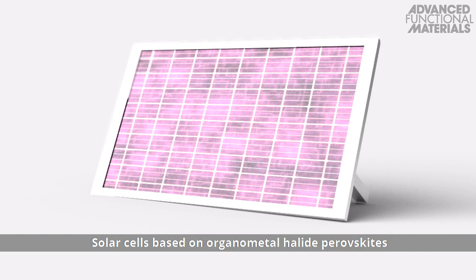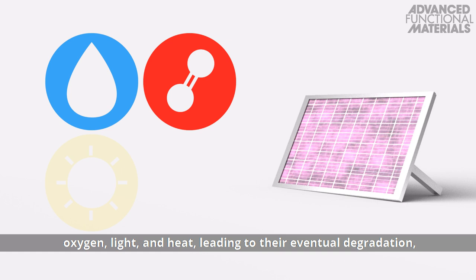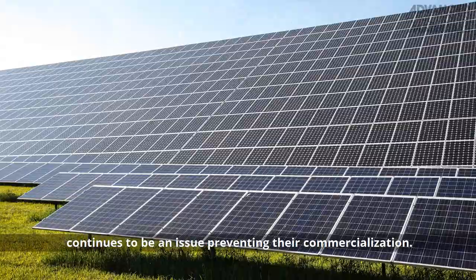Solar cells based on organometal halide perovskites have reached remarkable efficiencies, but their sensitivity to moisture, oxygen, light and heat leading to their eventual degradation continues to be an issue preventing their commercialization.